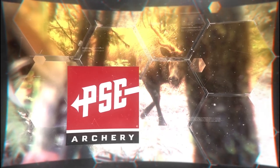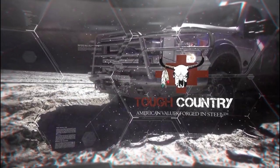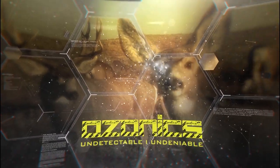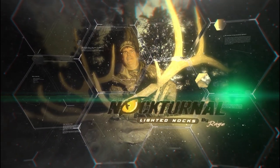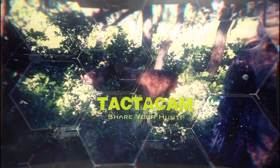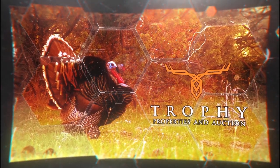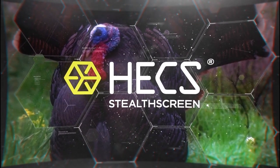Hunting with Hex is brought to you by PSE Archery — Tough Country, American values forged in steel. Ozonics — Undetectable, Undeniable. Victory Archery — The Carbon Arrow Experts. Nocturnal Lighted Knocks — Illumination that lasts 20-plus hours. Rocky Mountain Hunting Calls — We call the game. Tacticam — Share your hunt. Worn Winches. Trophy Properties and Auction. And Hex Stealth Screen — The evolution of concealment.